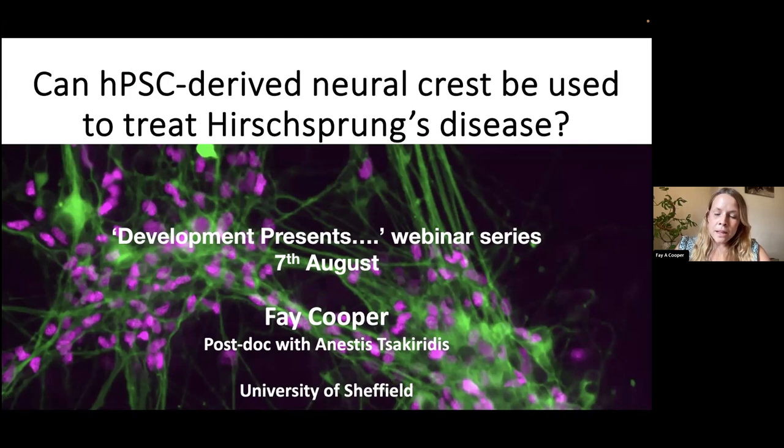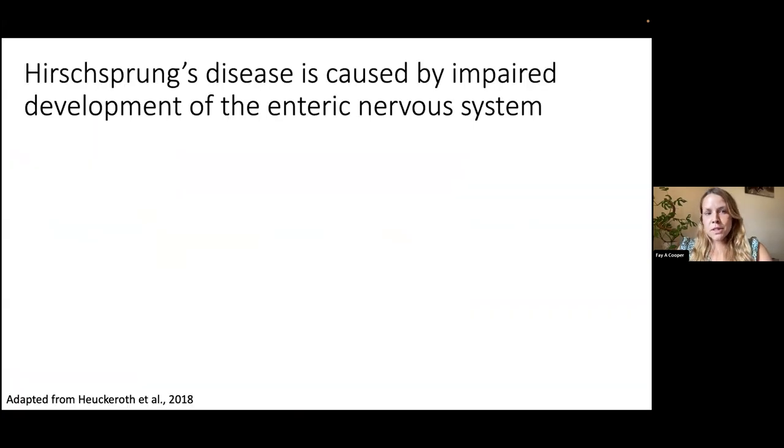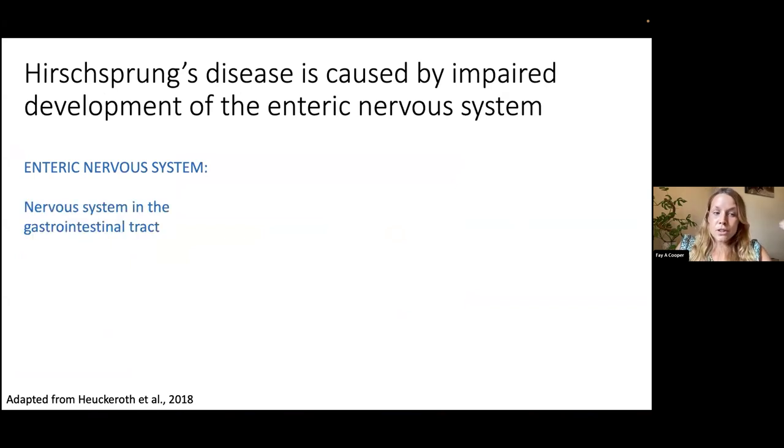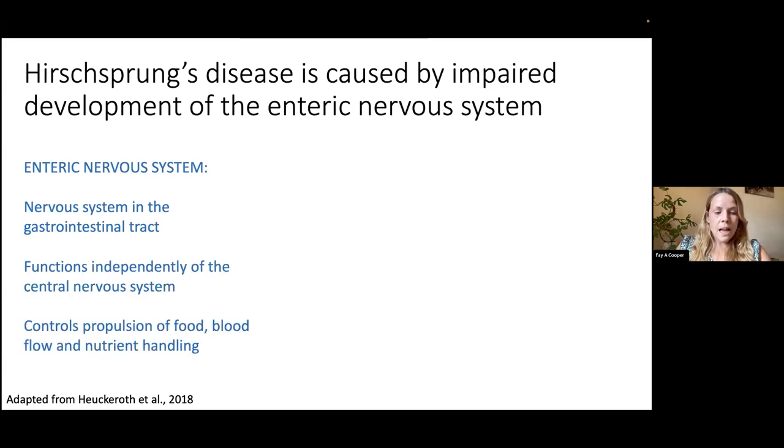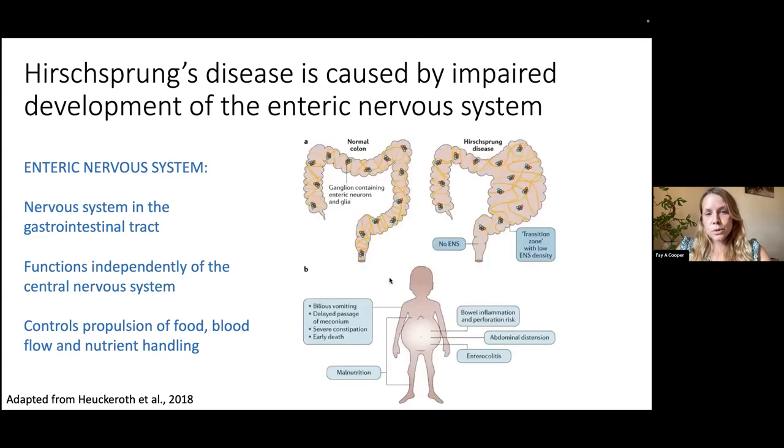So first of all, what is Hirschsprung's disease? Hirschsprung's disease is a developmental disorder that affects the enteric nervous system. The enteric nervous system is the nervous system which controls the gastrointestinal tract. It functions independently of the central nervous system and controls really important things that your GI tract does, such as propulsion of food, blood flow, and nutrient handling.